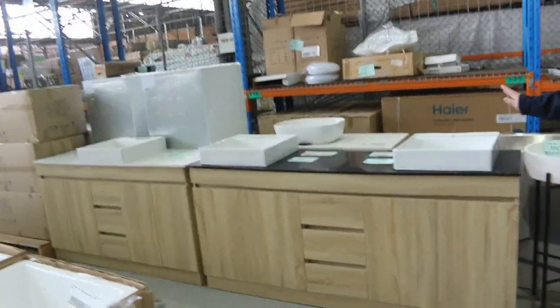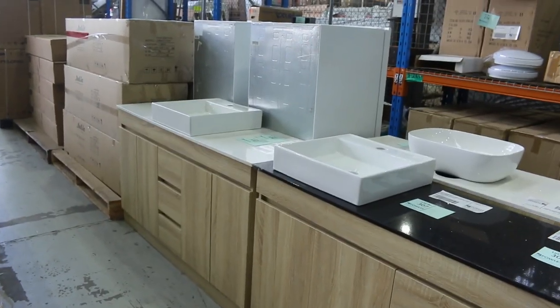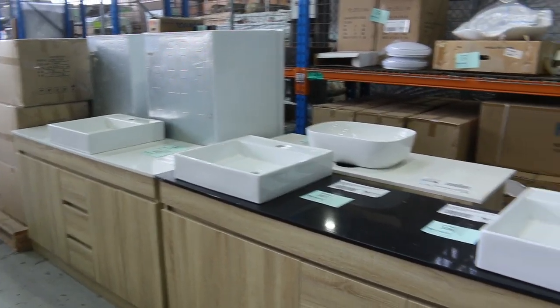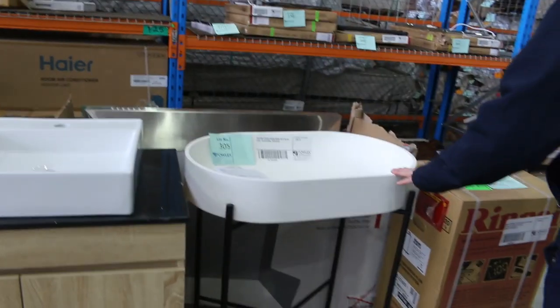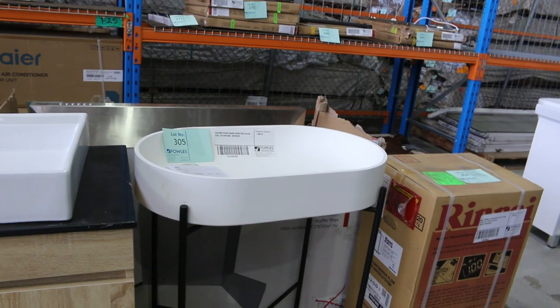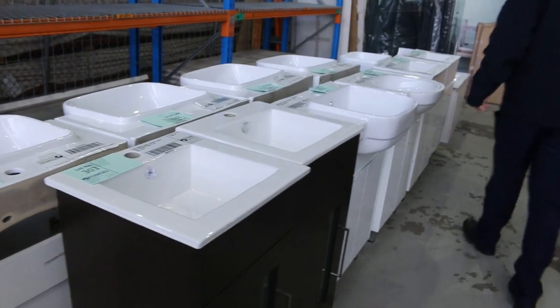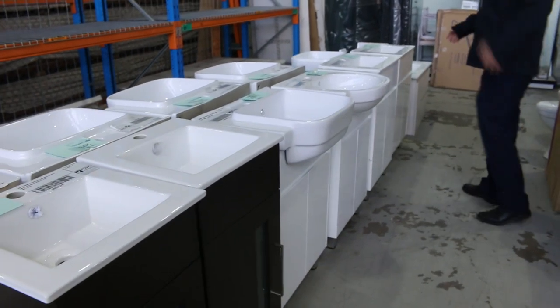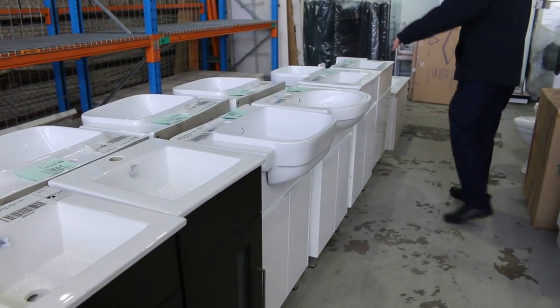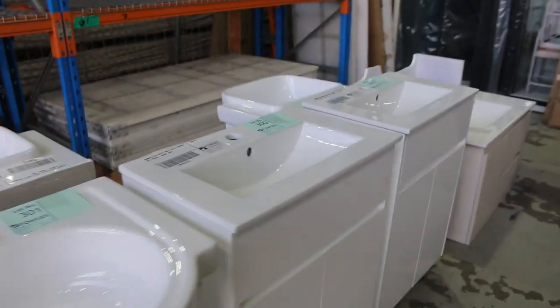Some more nice-looking vanities here: a double free-standing in 1800 and a single in 1500 — a nice modern look. There's also a custom vanity with a retail price of $4,300, won't be anything like that at Fowles tomorrow. Down through the back there are plenty more free-standing vanities, ranging from 400mm up to about 1800mm, with quite a few 600mm vanity cabinets with tops — pretty nice.